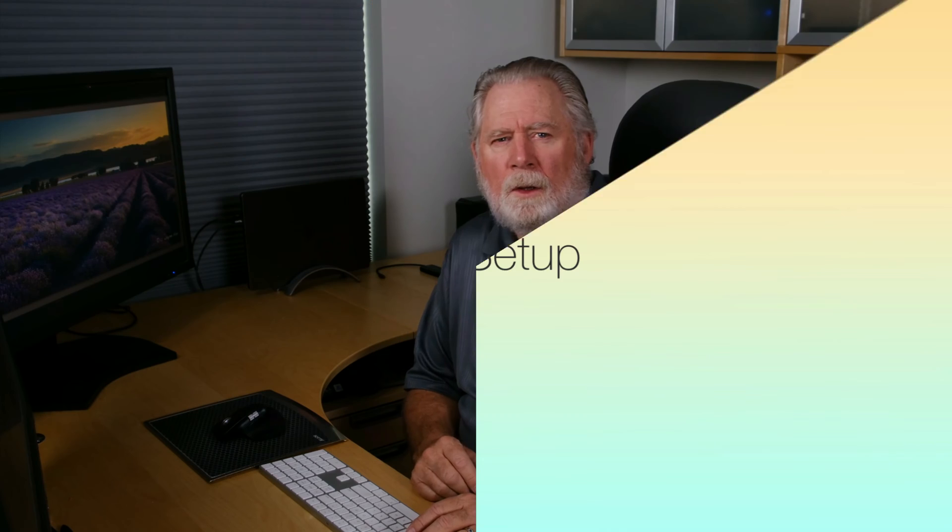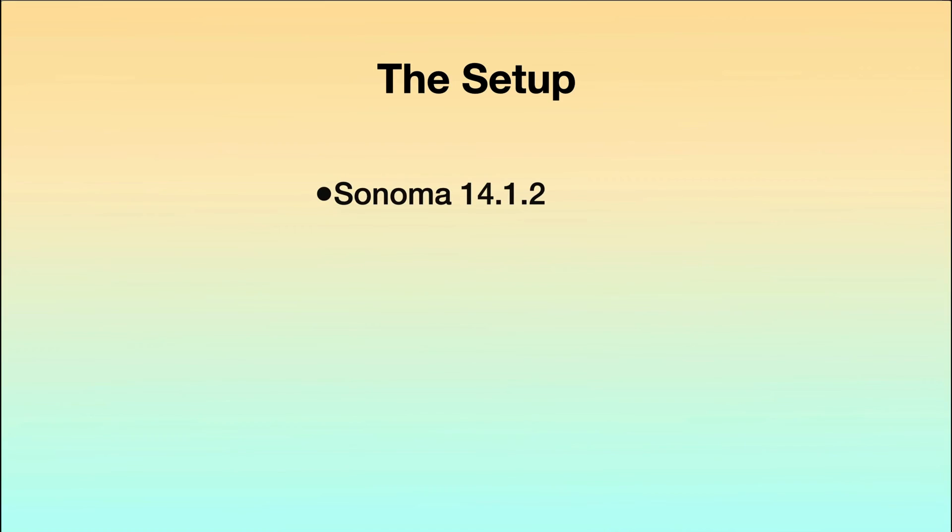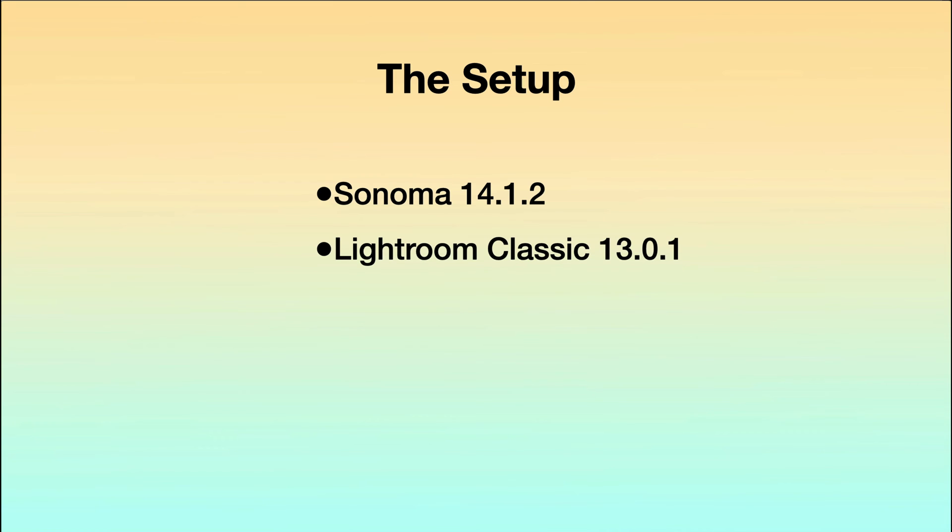Let's get it set up and run some tests. I'll be back in a week or two after I've run all my tests on it, and we'll see how it stacks up. I'm back. The tests take quite a bit of time and I ran them multiple times. I even ran a few on the M2 Max before I sold it just to make sure my base points are correct. I'm running Sonoma 14.1.2 and Lightroom Classic 13.0.1. This is being filmed in early December 2023.